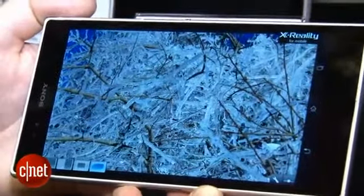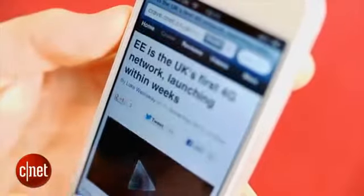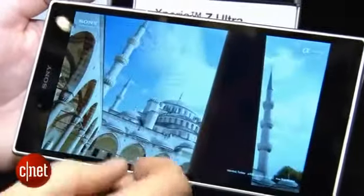First up, screen size. The Z Ultra definitely has the Note 2 beat in terms of display real estate, with a screen that measures a shocking 6.4 inches on the diagonal, compared to the Note 2's 5.5 inch panel. Both phones give you a big screen view of movies or web pages that small mobiles like the iPhone can only dream of. While the Note 2 is just about possible to fit in a jeans pocket, the Z Ultra really is pushing it a bit.